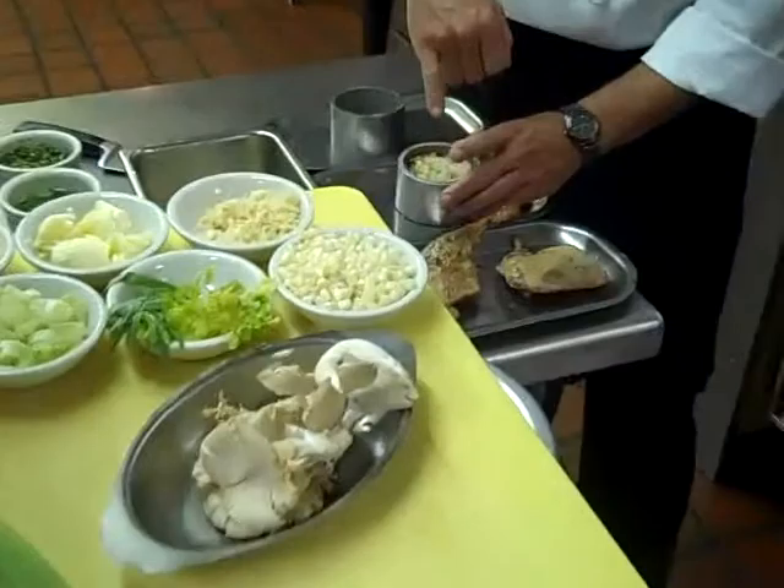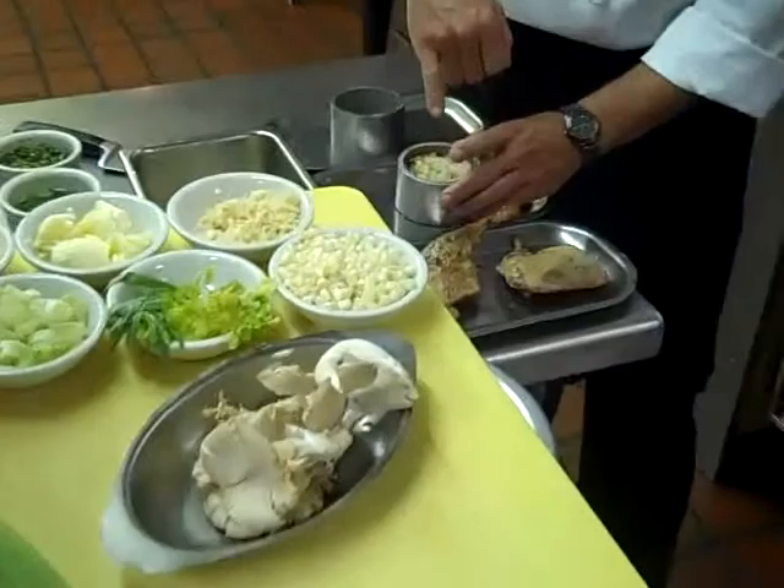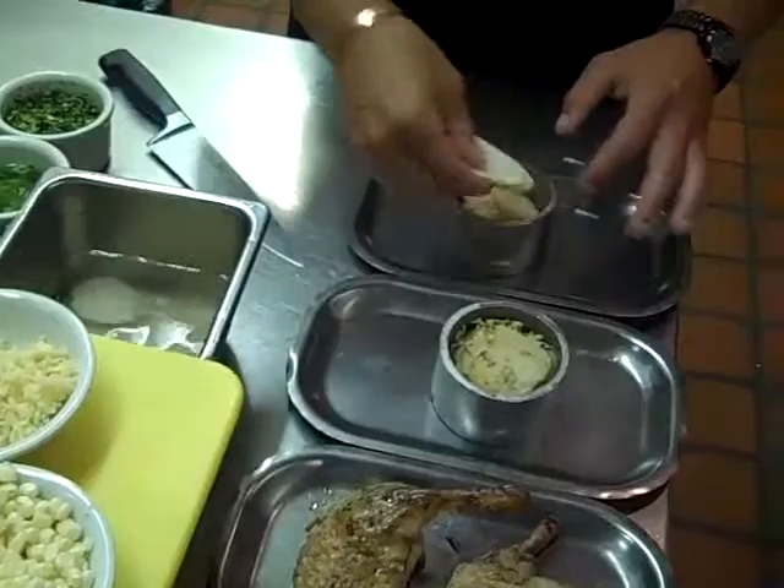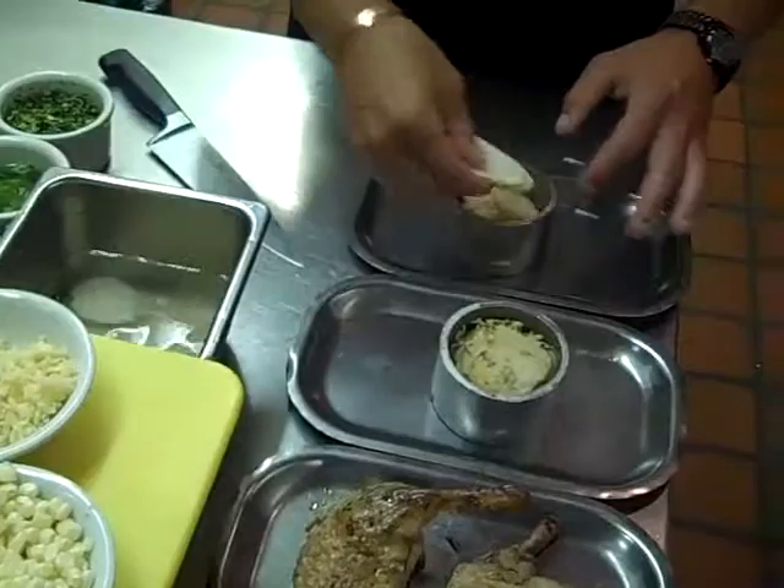And with the duck confit, we have a potato stack, which is made of sliced potatoes. We're going to put inside our mold here. Smoked rare cheese, which we smoked in-house. And fresh leeks.